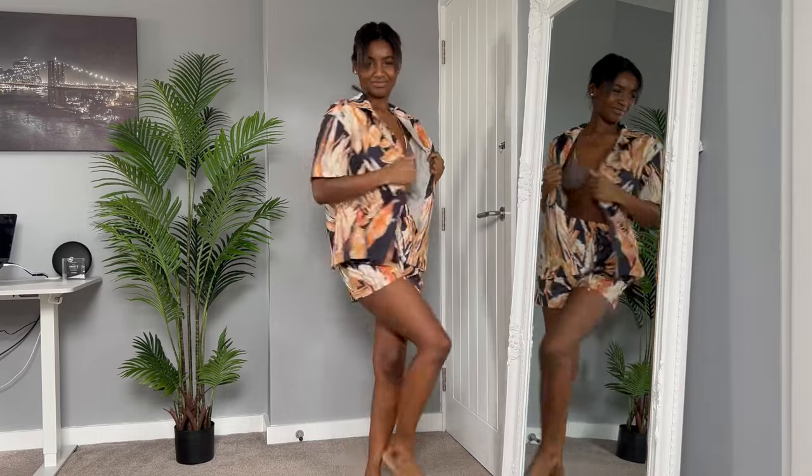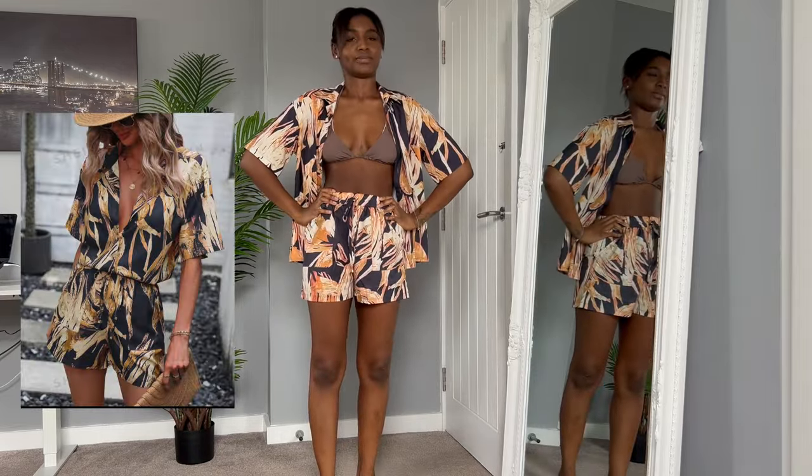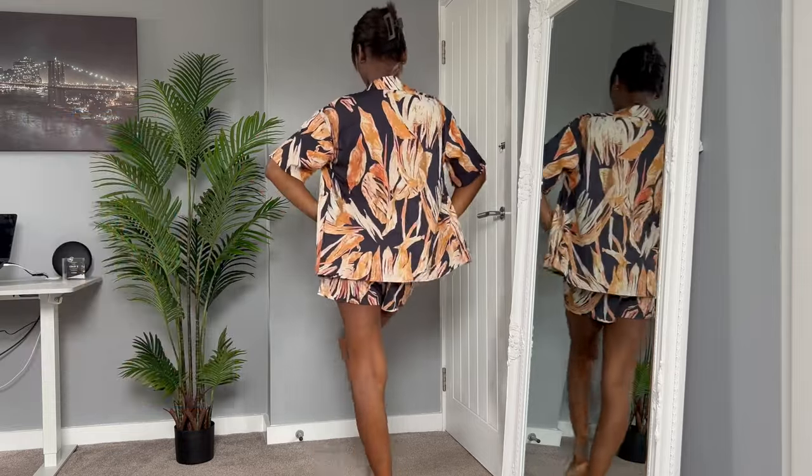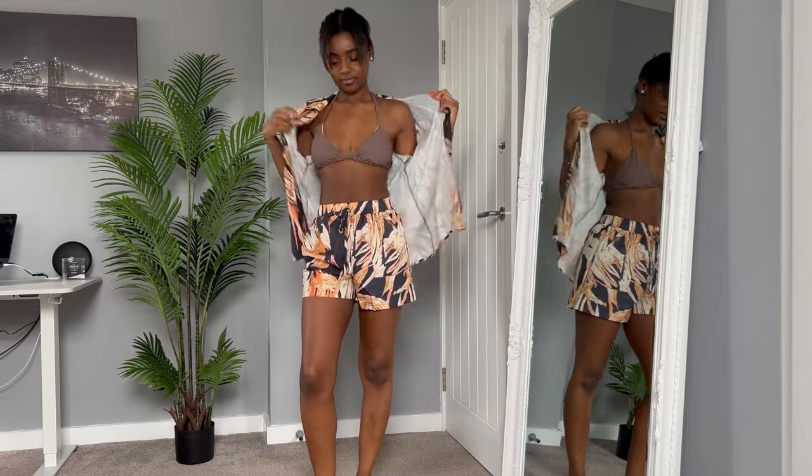This is my least favorite of the bunch. I thought it was really boxy and it didn't quite look like the outfit on the model. It was very rigid and quite masculine on me, so this was a no.